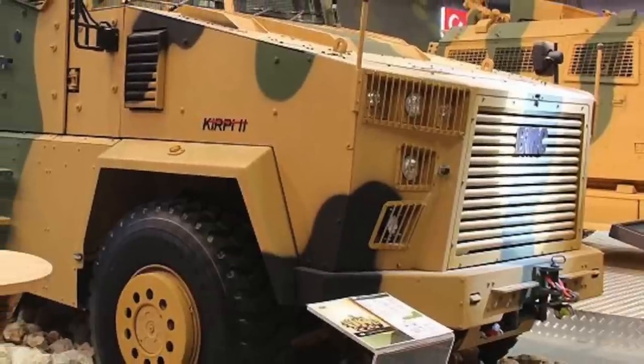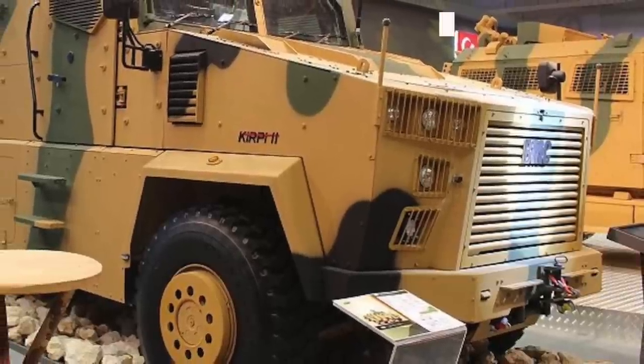Kirpi means hedgehog in Turkish, and it is produced by a company named BMC.